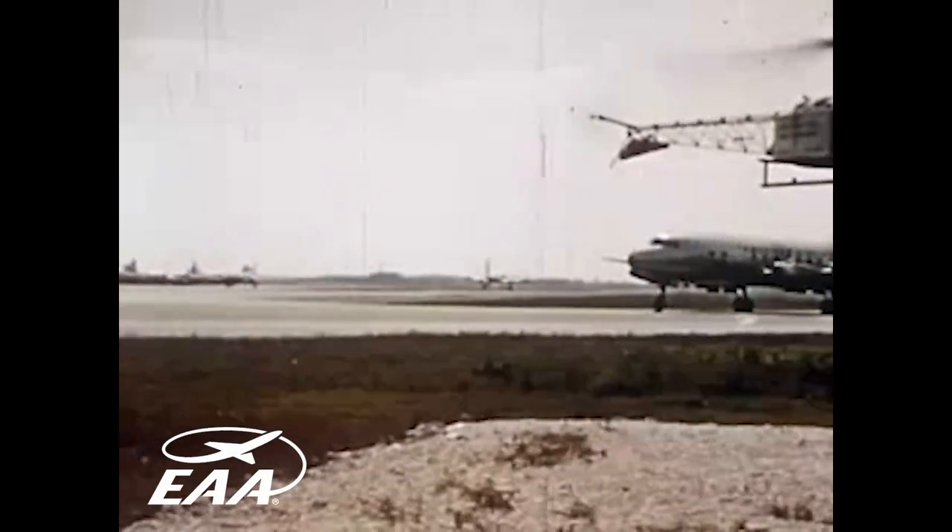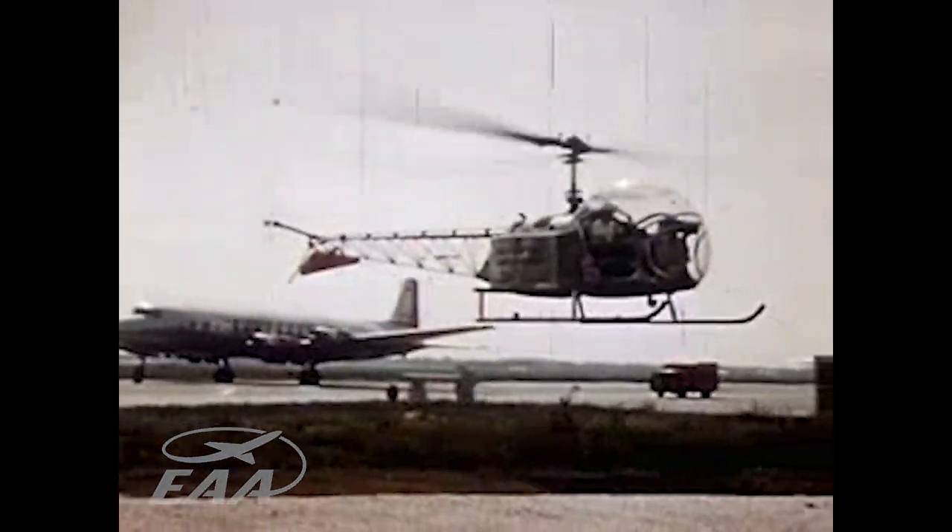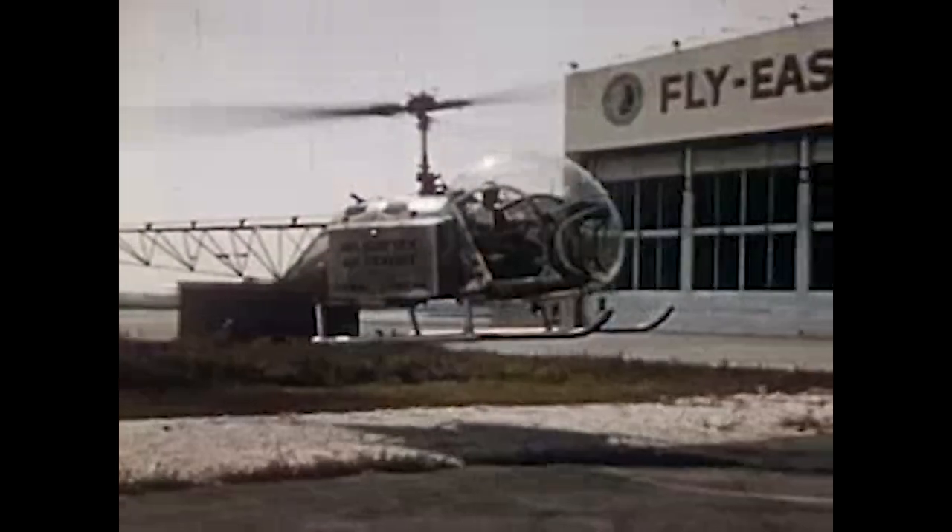The need for an aircraft independent of huge airfields is being met today by the helicopter, which can land in any area big enough for its whirling rotor.